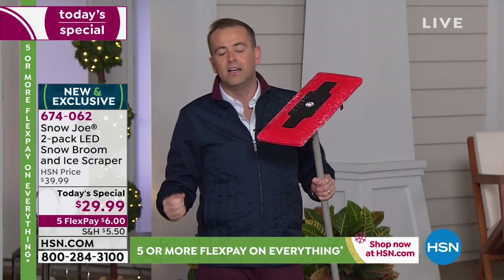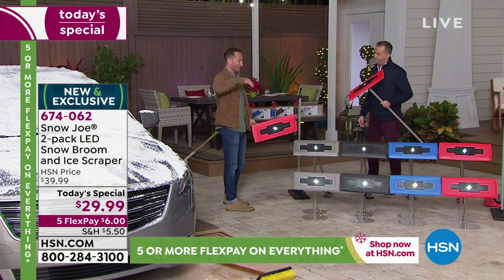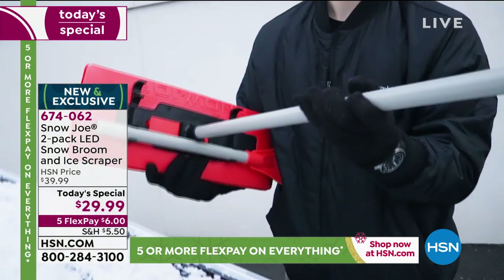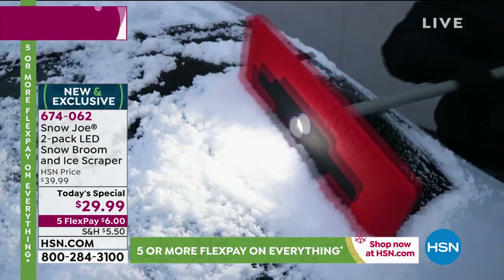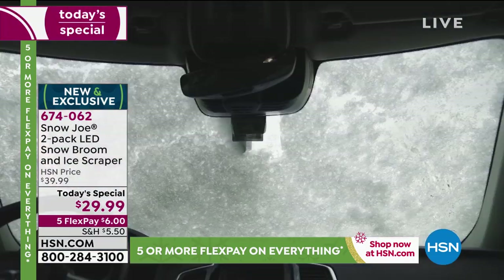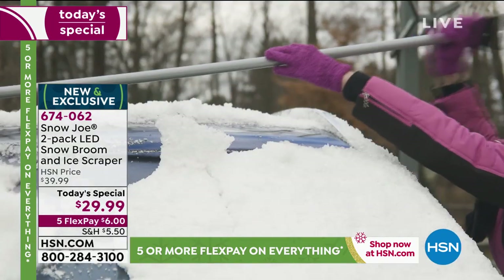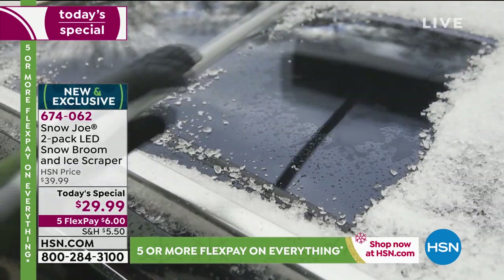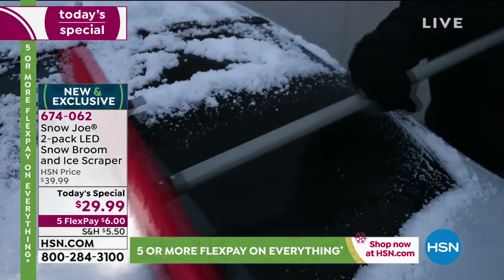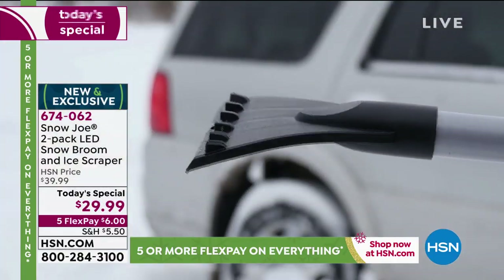We can't control the weather, but we can control how we deal with it. We talked about it being the polar coaster, up and down, but we want to be prepared. What's the best way? Items like this. Think about how many times you could possibly use this in a day — morning when you're clearing the car, again after work, maybe after dinner or the movies. That's three times in one day. When it becomes that kind of task, you need something that cuts the time down.